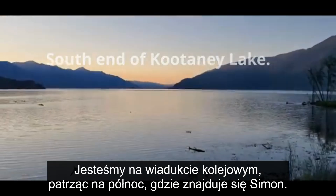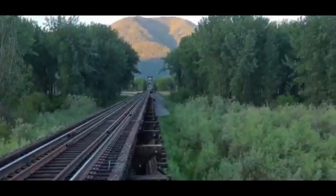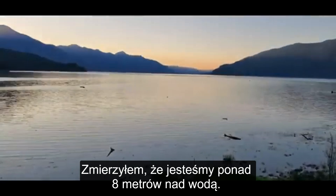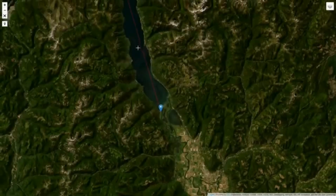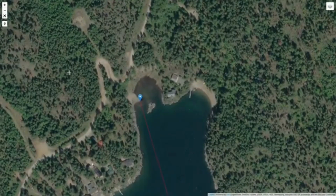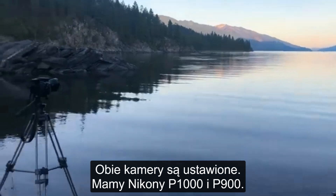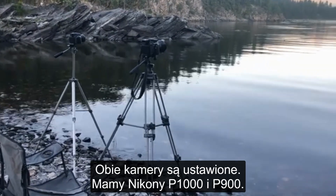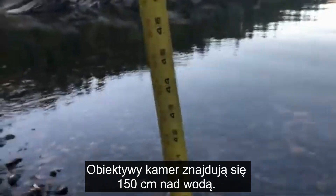We're on the railway trestle looking north to Simon up there. We walked about 2 miles in — I just measured it — we're about 27 feet above the water here. We're just doing a 28-mile Kootenay Lake test. Both cameras are currently set up: we have a P1000 and a P900. Just under 5 feet off the water.